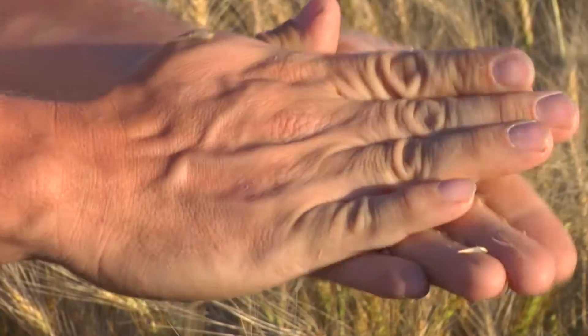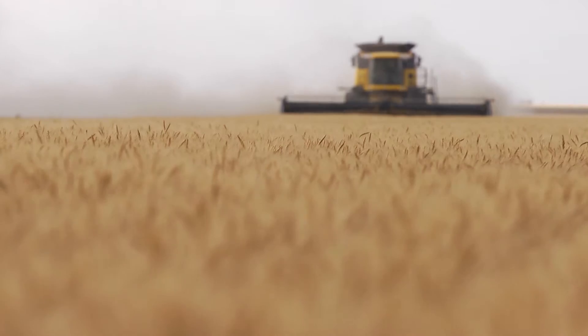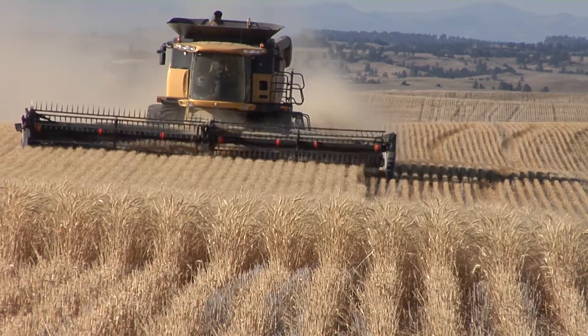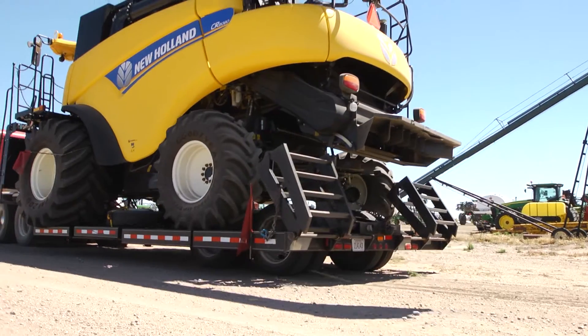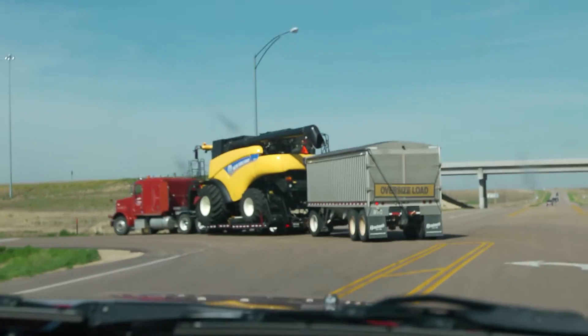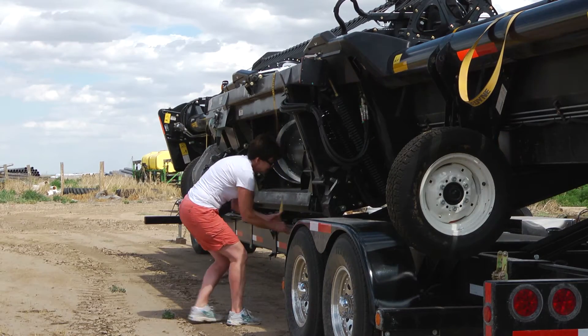Those three steps are all part of harvesting wheat. They can be combined using a big machine called a combine. A combine is a very expensive piece of machinery, so many wheat farmers hire a custom harvester. Custom harvesters take their combines all across the country during wheat harvest, going from farm to farm.